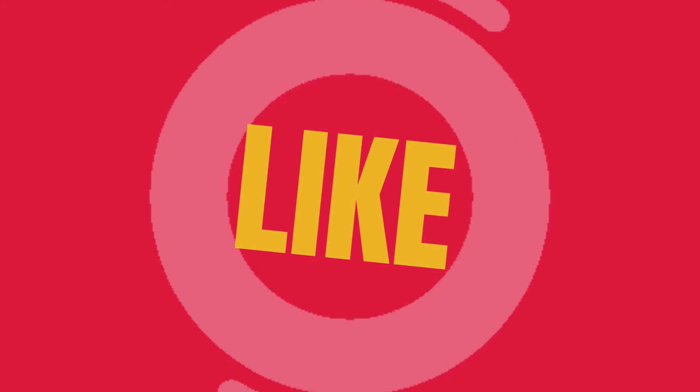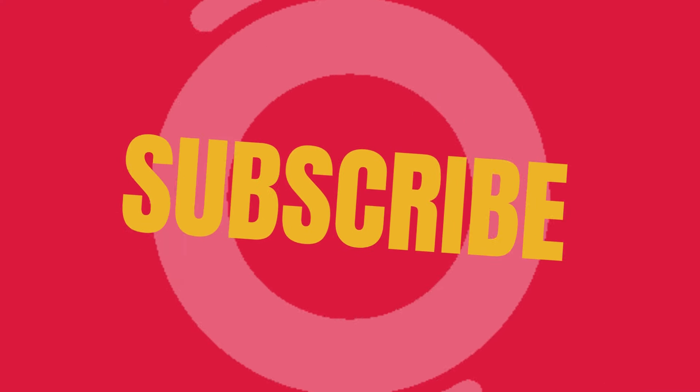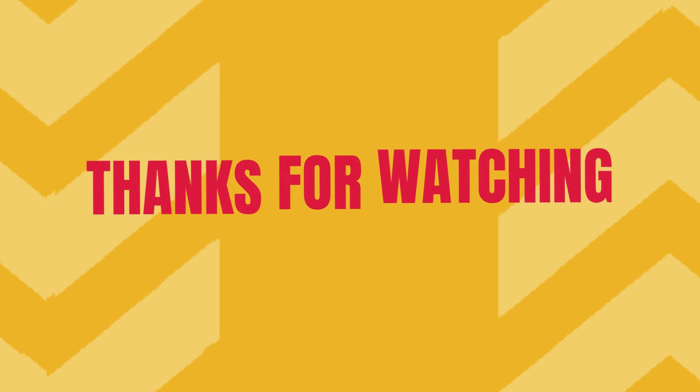If you liked the video, give it a thumbs up and subscribe to my channel. Let us know if there is anything you didn't know. I'll read you in the comments.